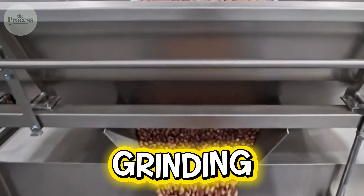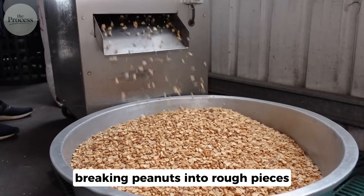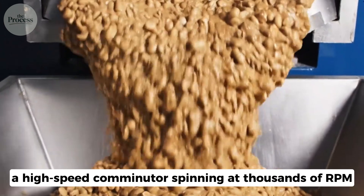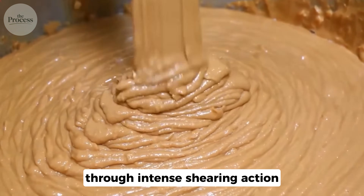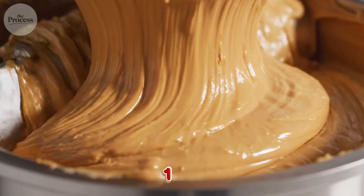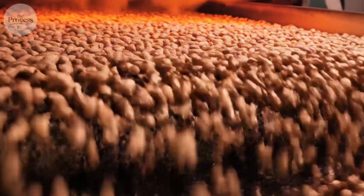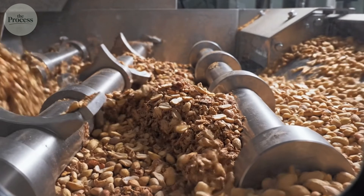Then comes grinding. The first grinder produces coarse meal, breaking peanuts into rough pieces. The second grinder — a high-speed comminuter spinning at thousands of RPM — transforms that meal into smooth paste through intense shearing action. Friction alone pushes temperatures to 170 degrees. So roasting creates flavor, blanching removes skins, and grinding creates paste.